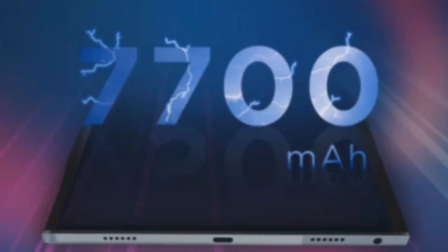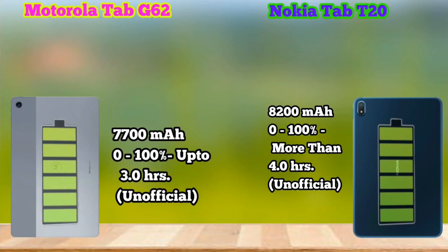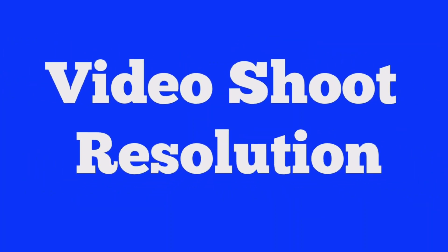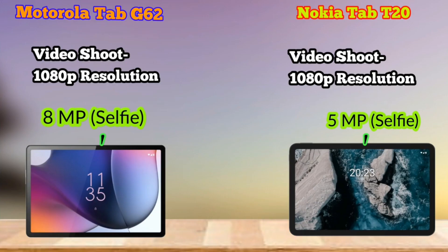The battery in Motorola is 7700 mAh. In Nokia, you will get more — it is 8200 mAh. For the camera, both tablets have an 8MP main camera with no secondary or telephoto lens, and can record full HD video. The selfie camera is 8MP in Motorola, while Nokia gets a 5MP front camera.